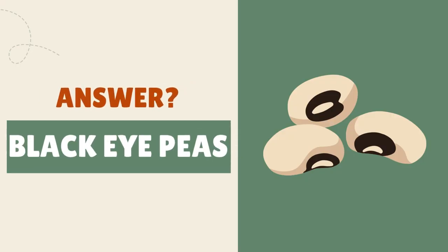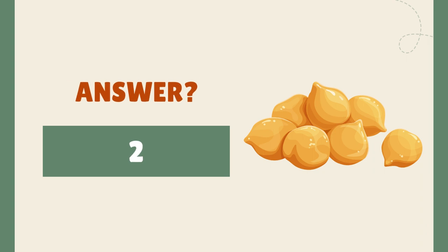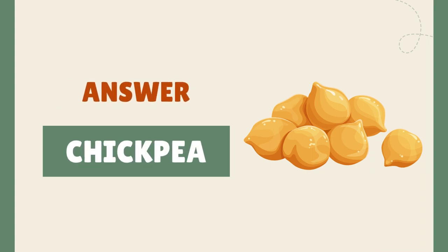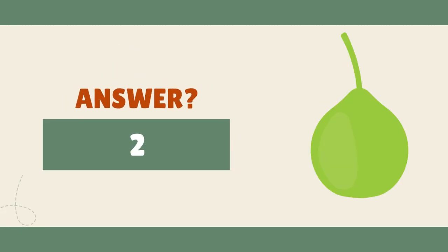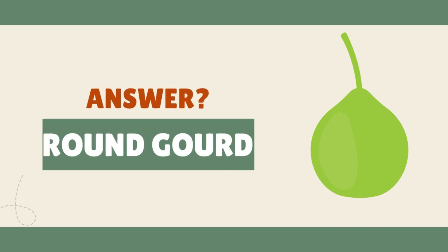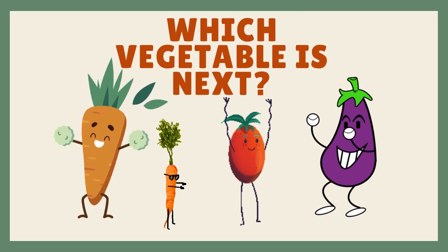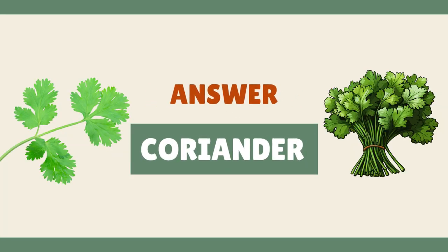It's black eyed peas. It's chickpeas. It's bottle gourd. It's coriander.